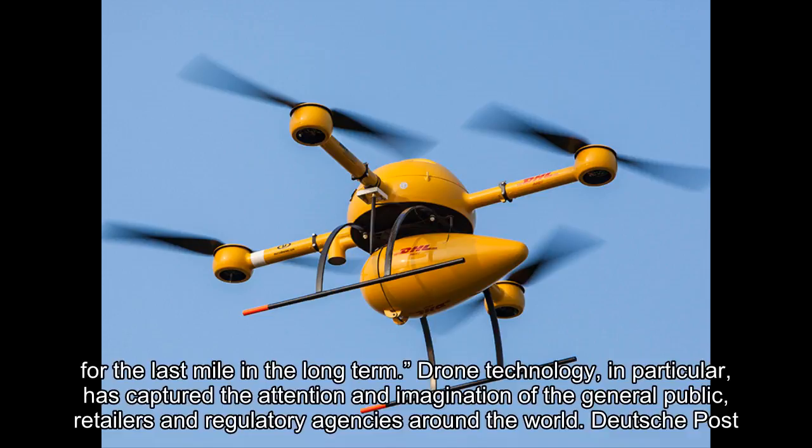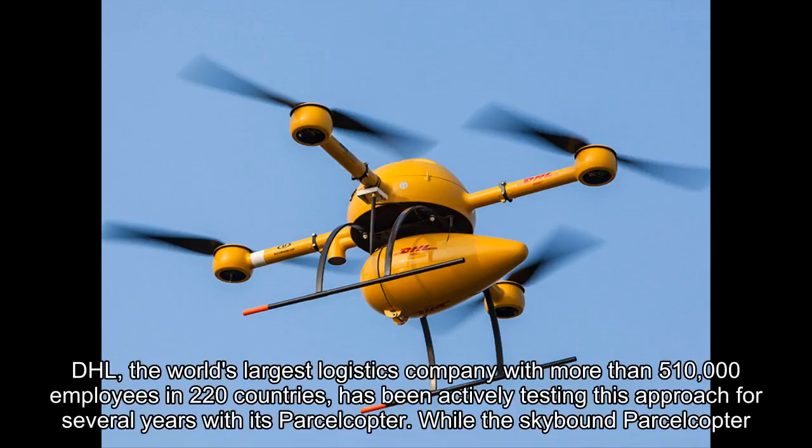Deutsche Post DHL, the world's largest logistics company with more than 510,000 employees in 220 countries, has been actively testing this approach for several years with its parcel copter.